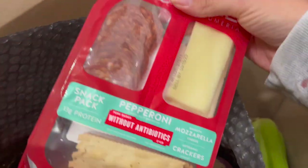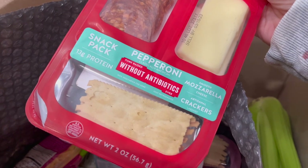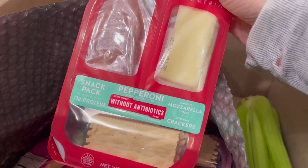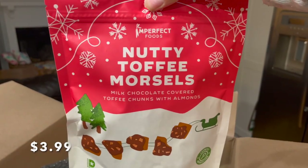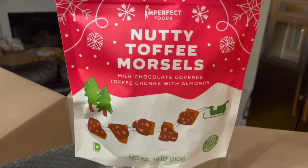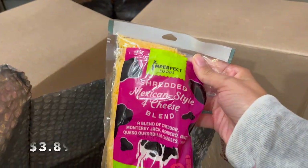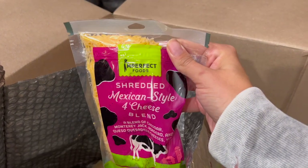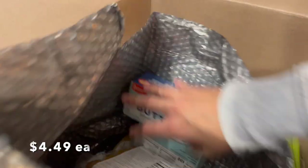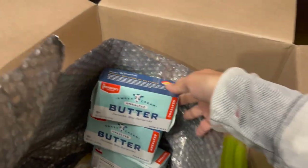I got these to take in the car for our road trip tomorrow — pepperoni, mozzarella, and crackers. I thought that'd be a really good snack when we're hungry but it's not quite mealtime. I got three of them, one for my husband, my daughter, and myself. I also got nutty toffee morsels — Elsie loves toffee, it's milk chocolate covered with toffee chunks and almonds. It looked holiday festive. I'm adding Mexican style cheese to my cheese drawer — probably for quesadillas in the future.